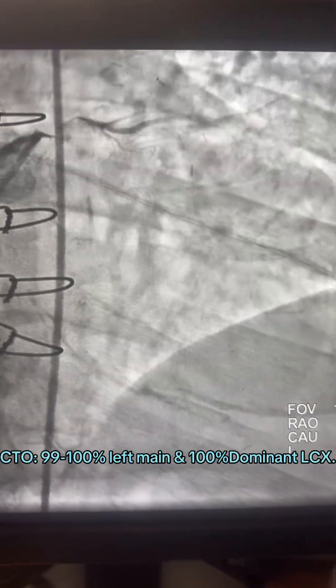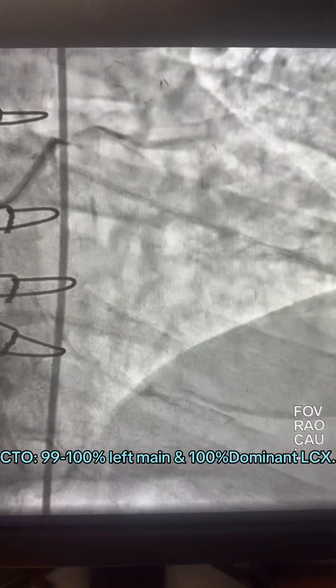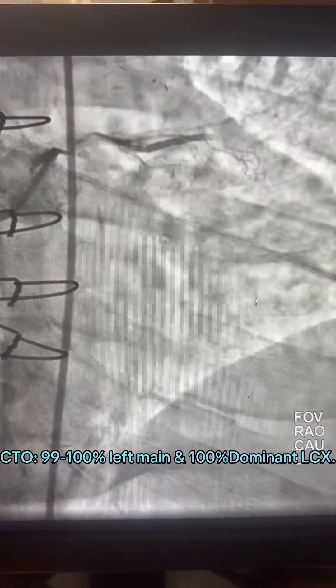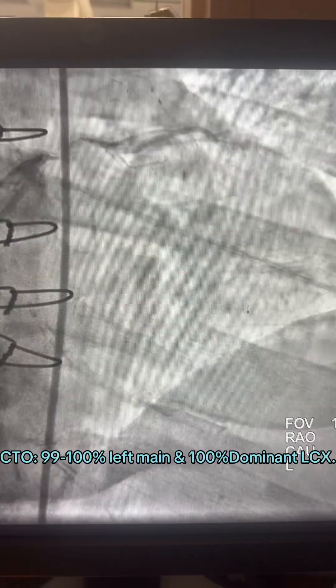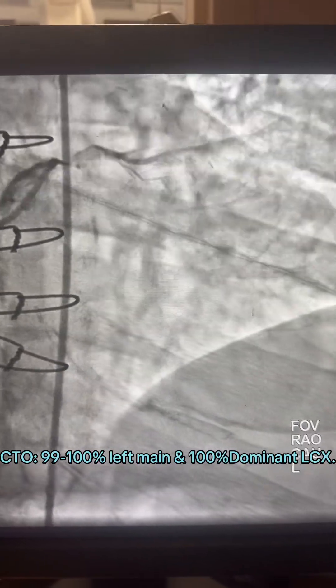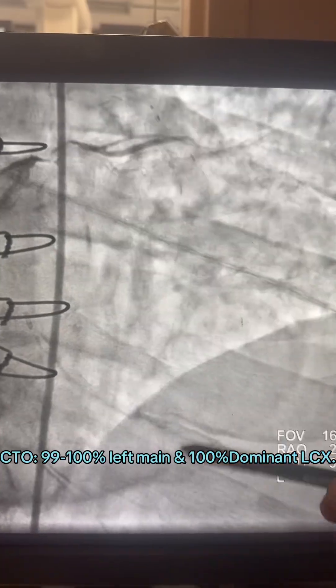Hello, this is Dr. Hamu, and here is a case of protected left main. Here is an acute MI — a 73-year-old male with acute NSTEMI, history of bypass. The LIMA is patent, SVG to OM1 is patent, and we have the culprit, which is a left main feeding a huge circumflex.